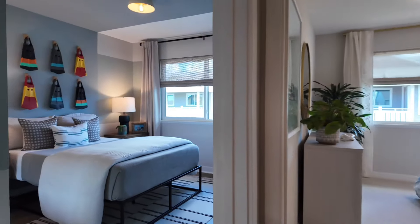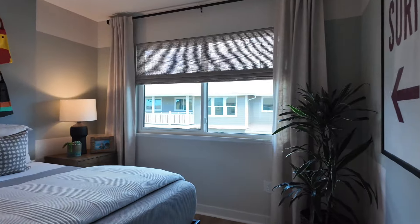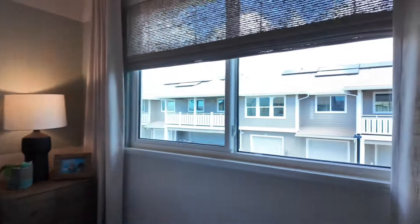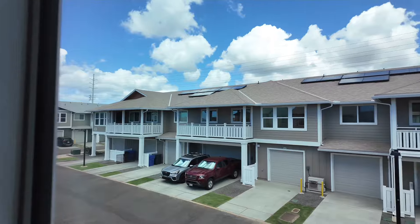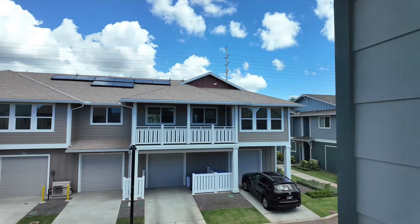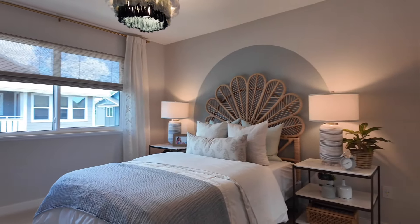Let's check out the first bedroom — doesn't this look pretty cool? From the window you can see the townhomes outside; keep watching my videos and I'll show you exactly what those townhomes look like as well. Here's another bedroom — look how cozy that is.